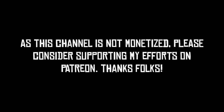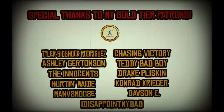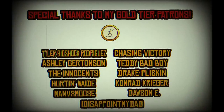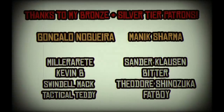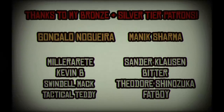If you enjoyed the video, please make sure that you like and subscribe — it's fun to subscribe. I also want to thank my gold tier patrons: Tyler Bioshock Rodriguez, Chasing Victory, Ashley Gertensen, Teddy Badboy, The Innocents, Drake Plissken, Hurt and Wade, Comrade Krieger, Manverse Moose, Dawson E, and I Disappoint My Dad. I also want to thank my silver tier and my bronze tier patrons as well. Couldn't do this without all of your support.